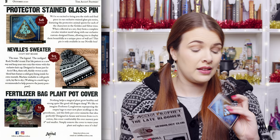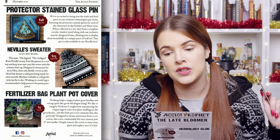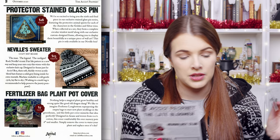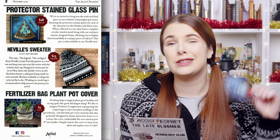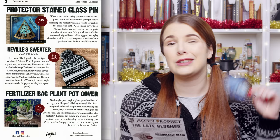Then we have the last in the series — the Patronus Protectors stained glass pin, value of $18. It says we're so excited to bring you the sixth and final piece in our exclusive stained glass pin series featuring the protective animal spirits of each character in the golden and silver trios. When collected as a set they will form a complete circular window motif along with an exclusive custom design frame. I don't have the frame yet but when I do I'll include it in the giveaway and show you everything together on the wall hanging.